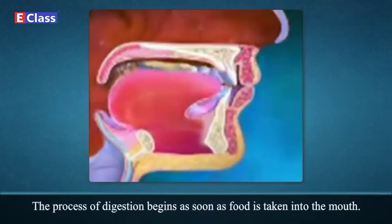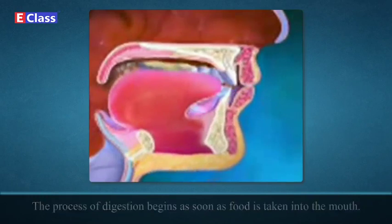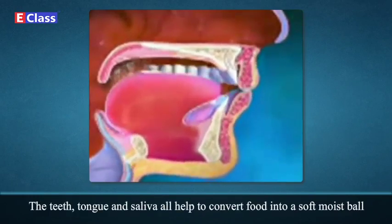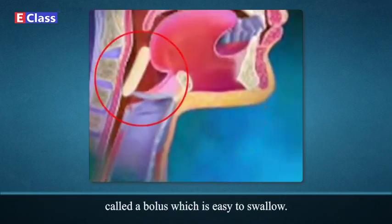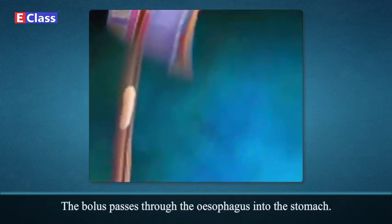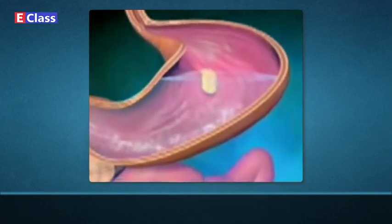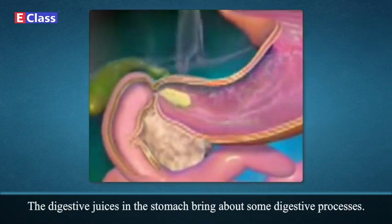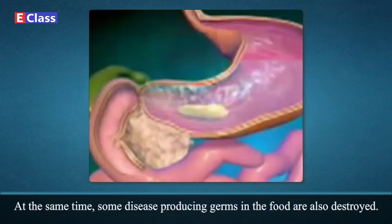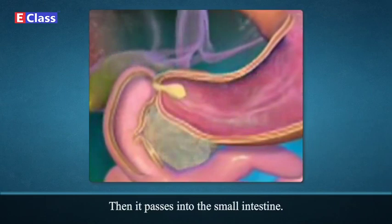The process of digestion begins as soon as food is taken into the mouth. The teeth, tongue, and saliva help to convert food into a soft, moist ball called a bolus, which is easy to swallow. The bolus passes through the esophagus into the stomach. The stomach is shaped like a bag — here, the food is churned, digestive juices bring about some digestive processes, and some disease-producing germs in the food are also destroyed. The food changes into a thin slurry in the stomach, then it passes into the small intestine.